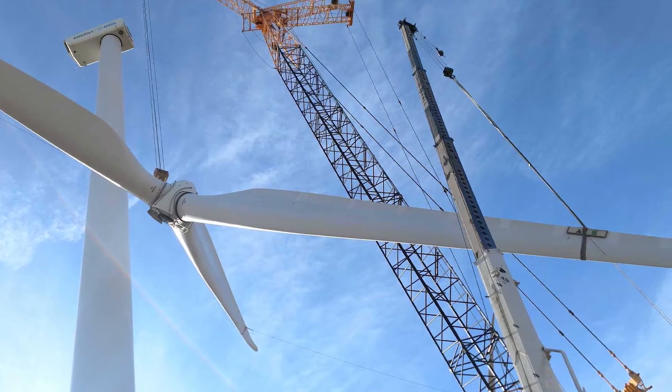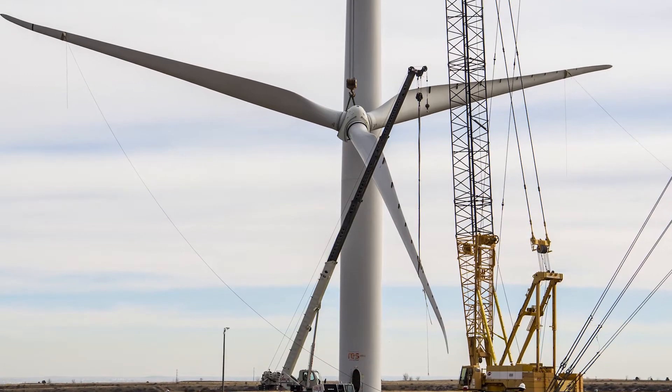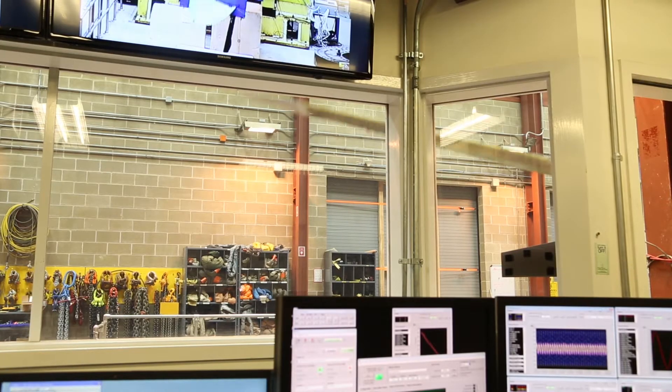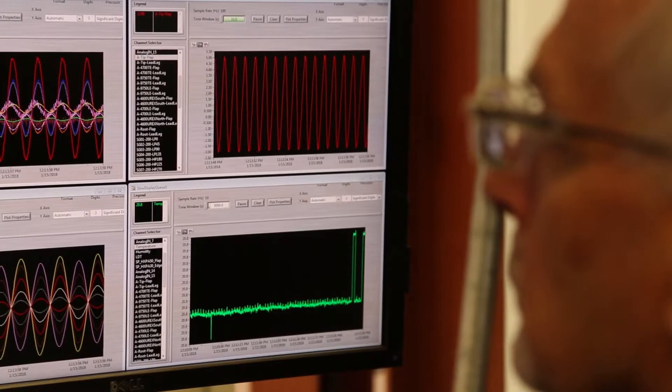All the work is being performed at heights, and sometimes very expensive equipment has to be brought on site. So anytime we can minimize field failures, it saves the customer a lot of money in terms of repair and maintenance, and it allows the machine to run continually. The testing being performed here at NREL helps to verify that this blade will survive a lifetime of service in the field.